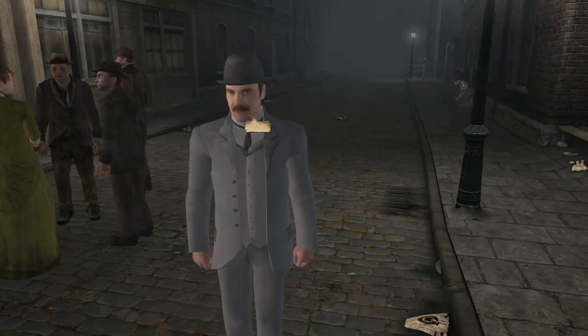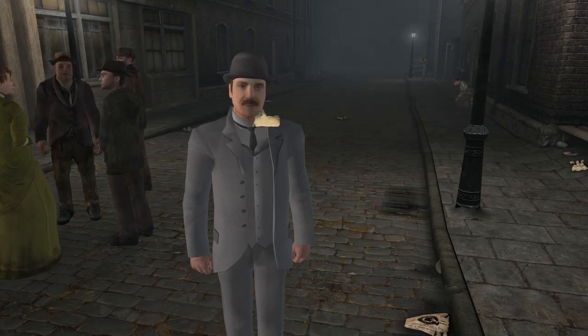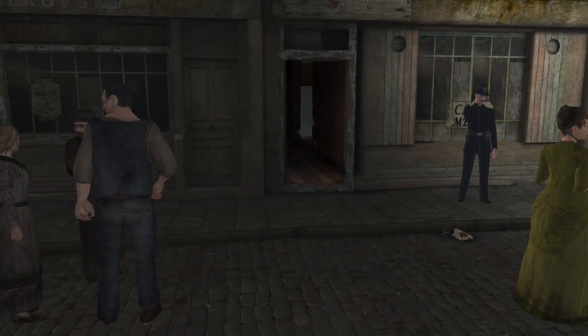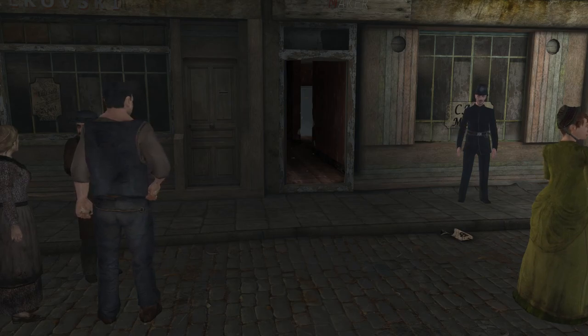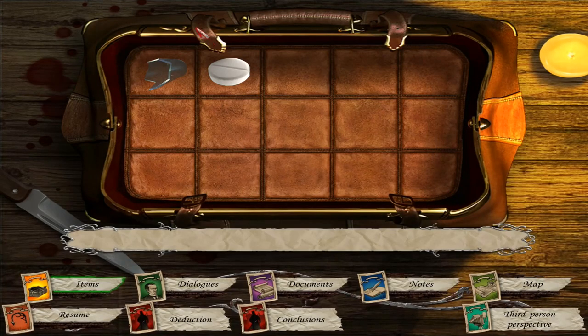Welcome back to Sherlock Holmes vs. Jack the Ripper with the Rude Man. We just visited the crime scene of Annie Chapman, and I discovered that I missed something. So let's go look at the deduction.